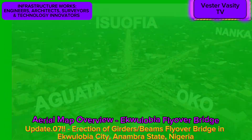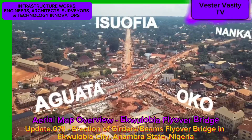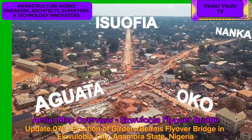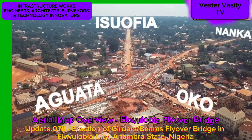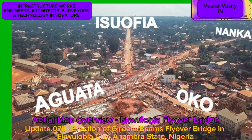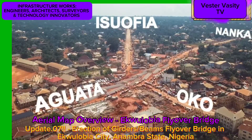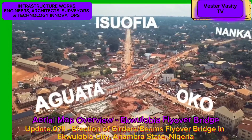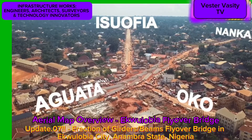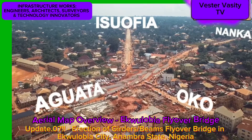Looking at the aerial view footage or map, you can see that this bridge in Egoulabia City is connected by road network to neighboring cities or towns of Nanka and Oko. It should be noted that the connecting roads are currently being reconstructed or constructed simultaneously with the Egoulabia Flyover Bridge.